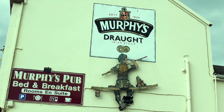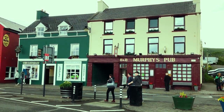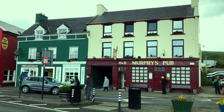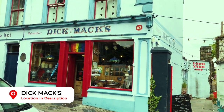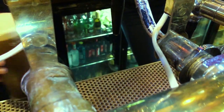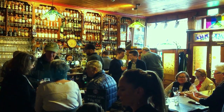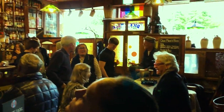We spent the night at Murphy's B&B and at 85 euros for a room with a full Irish breakfast, it was a great choice as a base. As their website states, Dick Mack's has been serving liquid refreshments since 1899. This is a truly unmissable place for a traditional experience — a pub on one side and a leather shop on the other.